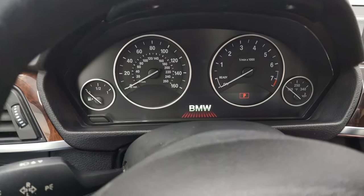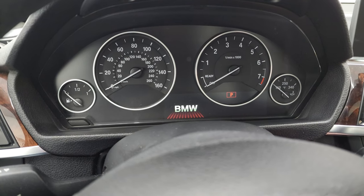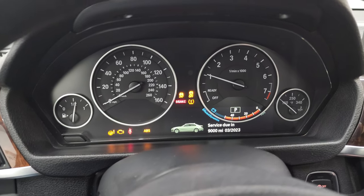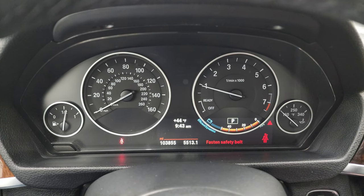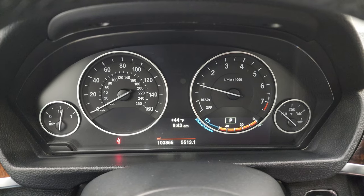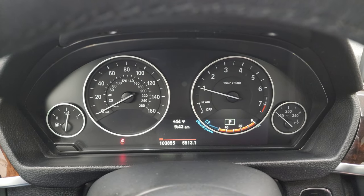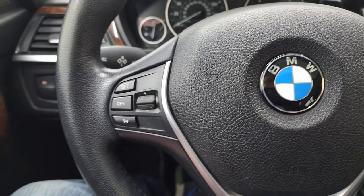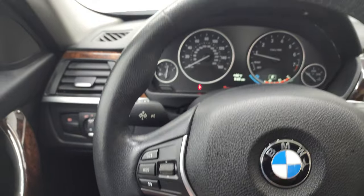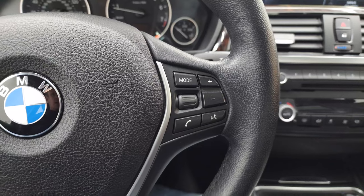She starts right up with no check engine lights or anything like that. It does have 103,855 miles, and the instrument cluster is very nice and clean. It comes with a leather-wrapped steering wheel that's in excellent shape as well. Cruise controls are on the left, and Bluetooth and audio controls are on the right.